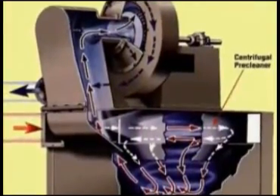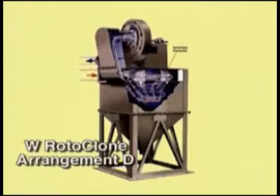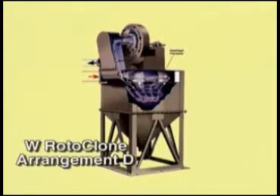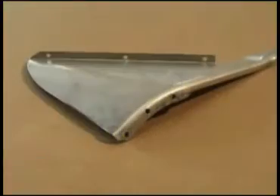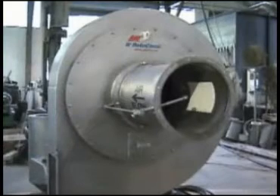The standard W Rotoclone and motor are mounted on top of the pre-cleaner and hopper to minimize required floor space. All W Rotoclones are built with 304 stainless steel impeller blades, heavy gauge hot rolled steel scrolls and bearing pedestals, and long-life bearings. Optional materials of construction are also available, including various grades of stainless steel, as well as coal tar epoxy lined airstream parts.